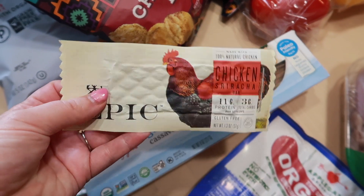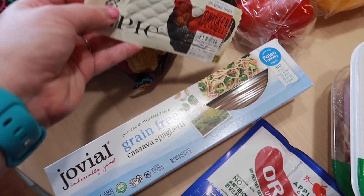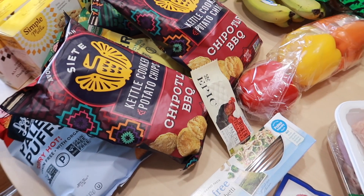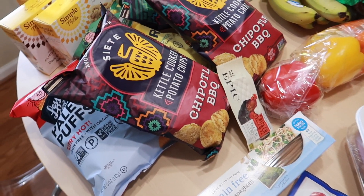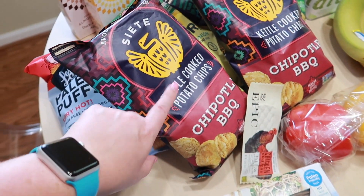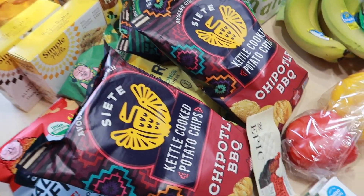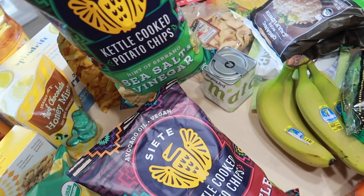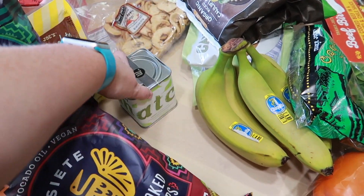I actually got two of the Epic chicken sriracha bars — they're really good, and since we're going to be in the car a lot, I was picking up healthy but fun road trip snacks. I've got two of these chipotle barbecue Siete potato chips — you saw these in last week's haul. I love these, I could eat the whole bag in one sitting. Also got the sea salt and vinegar ones.